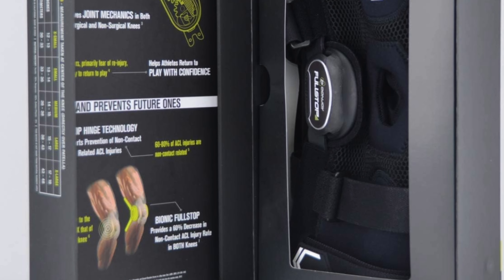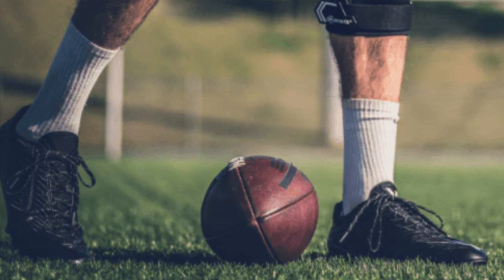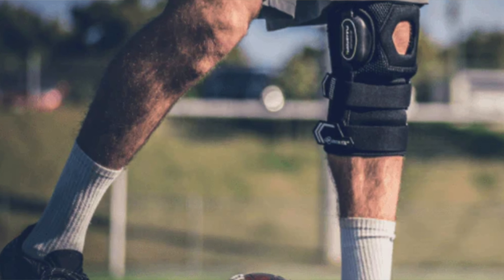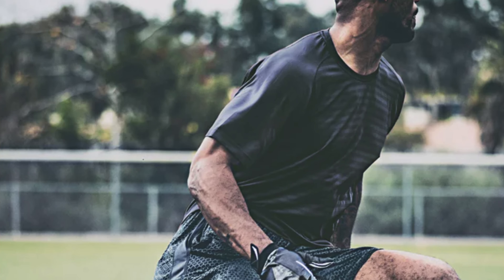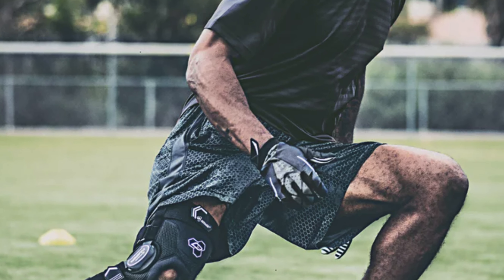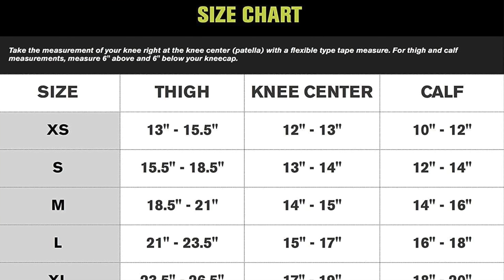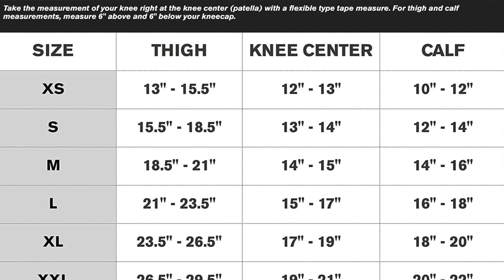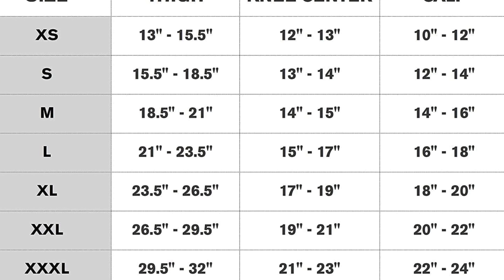So who is this for? Perfect for those who've treated their knees rougher than a rock star treats a hotel room — athletes, weekend warriors, or anyone who's had a knee injury and needs stability that a standard knee sleeve just can't provide. It's like having a personal trainer just for your knee, with support from preventing overextension to a fit that's more customizable than a build-your-own burger. A word of caution though: it's not easy to clean. Think of it like that fancy suit you can't just throw in the wash — it is a bit high maintenance, but it is worth it.